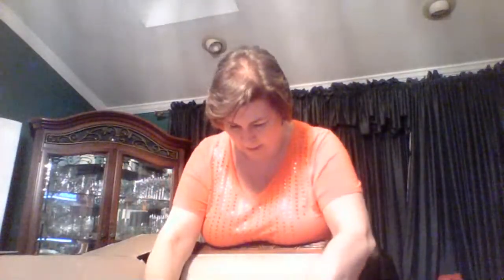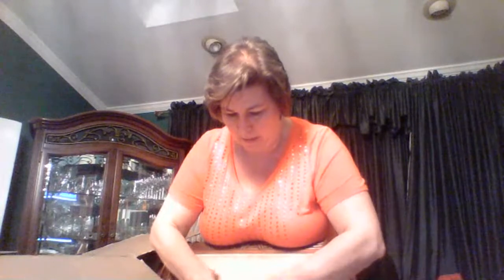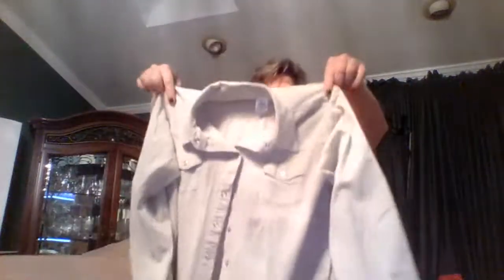Sorry about that, guys. I wanted to make sure we had some hangers so when we look at this stuff, we can hang it up. So what do we have here? We have an Altar 20X — looks like a corduroy snap, size medium. It's got those nice little pearl snaps.